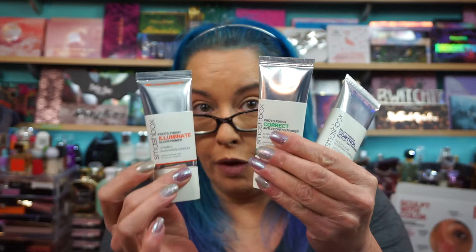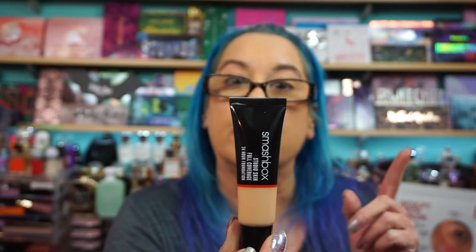They also sent over the OG Photo Finish Primerizer Hydrating — this is a little mini one. I have the full size too, along with the Illuminate Glow Primer, the Correct Anti-Redness which I use a lot, and the Mattifying primer. For foundation I have the Smashbox Studio Skin Full Coverage 24 Hour Foundation in shade 3.0, skin tone medium, undertone cool — which is me — and I do have that on today.